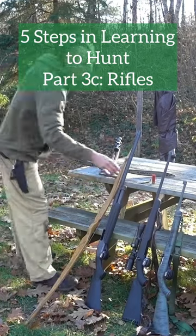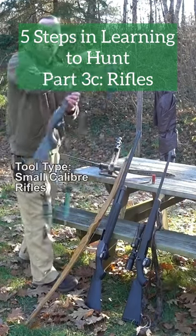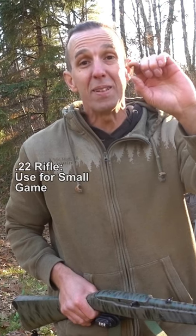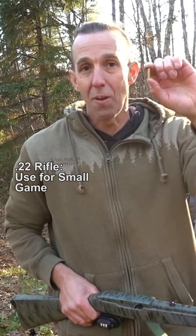You can also hunt small game with a small caliber rifle. This is called a .22. If you look at the actual cartridge and the size of the bullet itself, it's quite small on the .22. So this is designed specifically for small game — small animals like squirrels and rabbits.